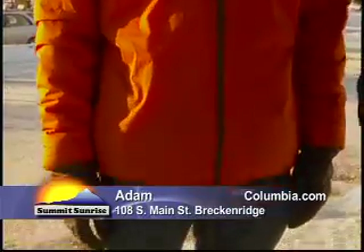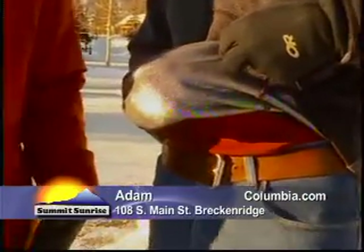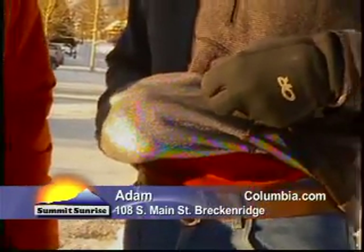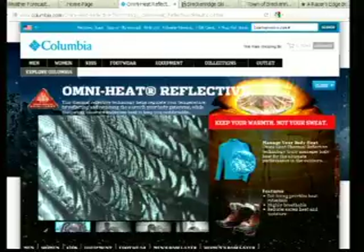Yeah, synthetic-filled insulation here on the Premier Packer — kind of their nicer, lighter weight, packable version with a hood. And a lot of the Columbia gear has this Omni Heat reflective lining, going to work basically like a chopped-up space blanket. The dots are going to reflect heat, and all the space in between still allows it to breathe. With moisture, it'll keep you comfortable when you are moving around and getting active.